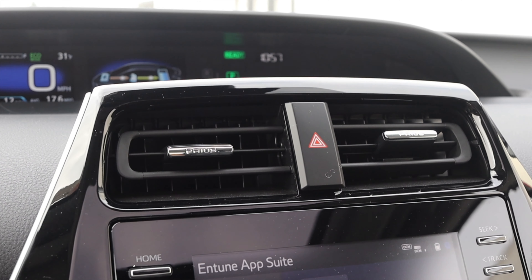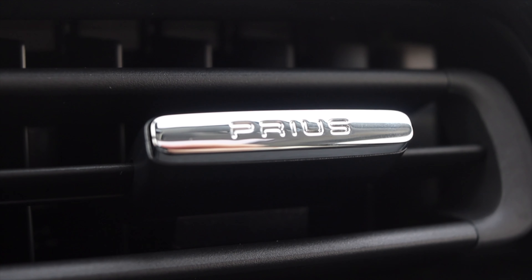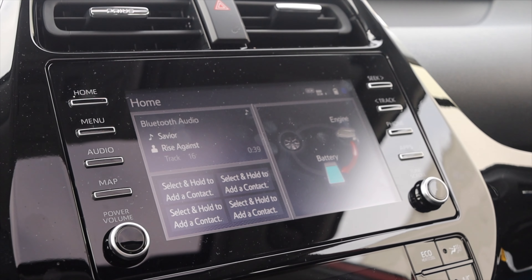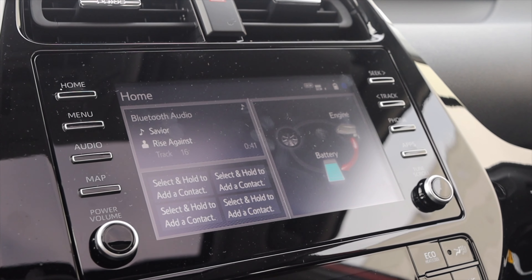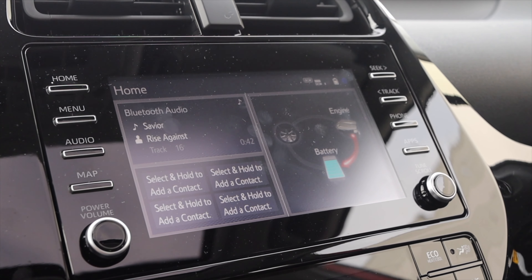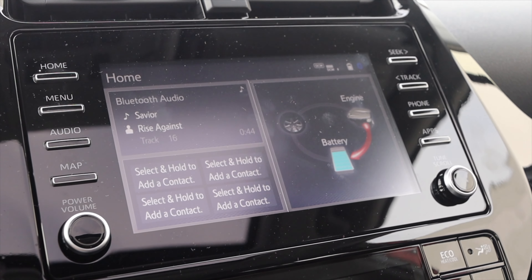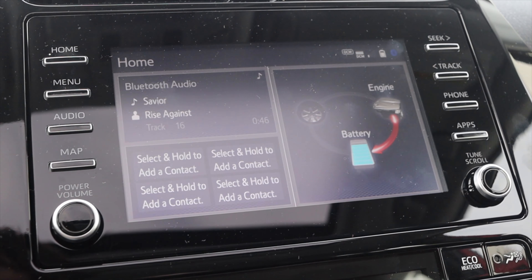Getting to the center console, we have two vents that say Prius — I praised this in the 2019 review and I think it looks great. Then the infotainment screen. One big jump over the 2019 is that the 2020 has Apple CarPlay standard as well as Amazon Alexa, so you can actually program and get Alexa here in the Prius.